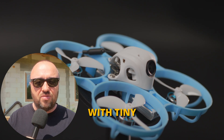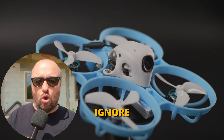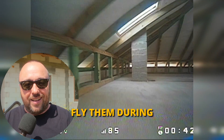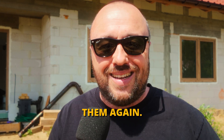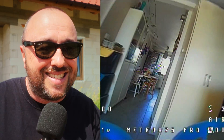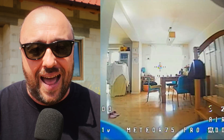My relationship with tiny whoops was always a love and then completely ignore kind of thing. They are awesome — you can fly them indoors, you can fly them during the winter — fantastic. But then whenever the spring came, they were just going to the shelf and I was never using them again. I still have some models from like 2016 that are just on the shelf, never touched for the last six or seven years.